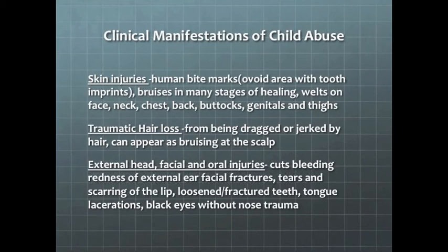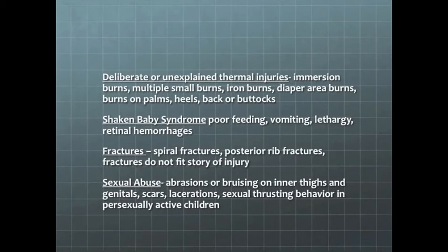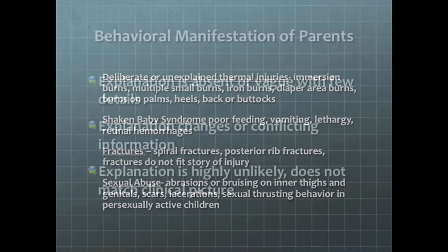Some clinical manifestations of child abuse include skin injuries, bites, bruises in many stages of healing, welts on face, neck, chest, back, buttocks, genitals, and thighs, traumatic hair loss, external head, facial and oral injuries, cuts, bleeding, redness of external ear, facial fractures, tears and scarring of the lips, loosened or fractured teeth, and tongue lacerations. Other signs may include deliberate or unexplained thermal injuries, immersion burns, multiple small burns, diaper area burns on palms, heels, back, and buttocks. Shaken baby syndrome may present with or without poor feeding, vomiting, lethargy, and retinal hemorrhages. Spiral fractures or posterior rib fractures may be present. Sexual abuse may be seen as abrasions or bruising on inner thighs and genitals, scars and lacerations, and sexual behavior in pre-sexual age children.